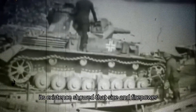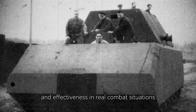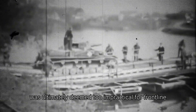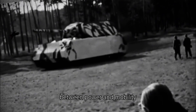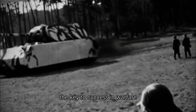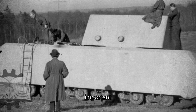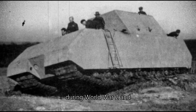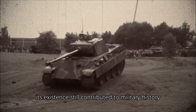Its existence showed that size and firepower are not always the deciding factors — sometimes speed, mobility, and effectiveness in real combat situations are more important than all else. Although the Maus was ultimately deemed too impractical for frontline battles, its project taught future generations of tank engineers the importance of finding the right balance between power and mobility, the key to success in warfare. It also became a milestone in tank construction, demonstrating that real combat characteristics are crucial, not just theoretical capabilities. Maybe the Maus didn't play the role its creators had hoped, but its story is still an important chapter in the development of military technology during World War II, and its existence contributed to military history.